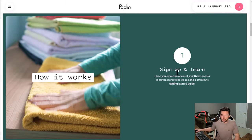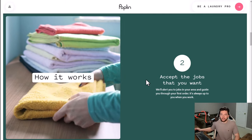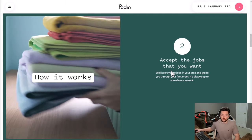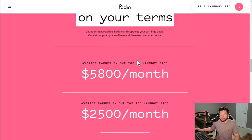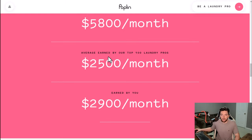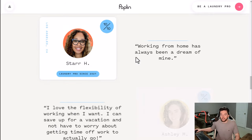You sign up, they have videos that teach you how to do everything as efficiently as possible, you accept jobs in your area, pick up, launder, return, and repeat. The only thing is it's not 100% at home — you may have to deliver or pick up laundry at times. Average earnings for the top 10 are $5,800 a month, and for the top 100 it's $2,500 a month.